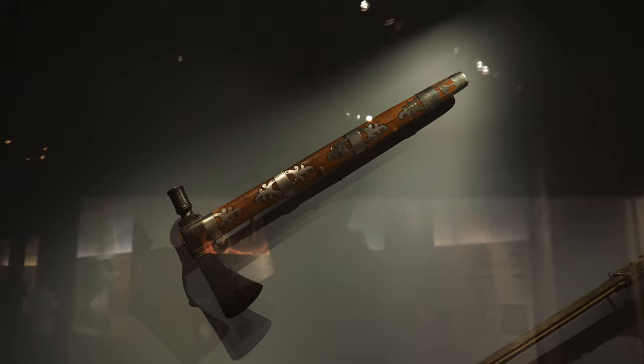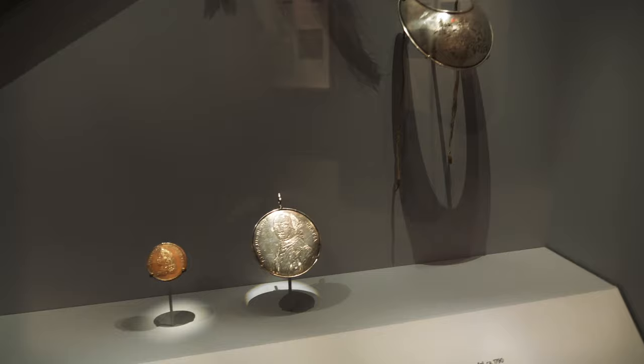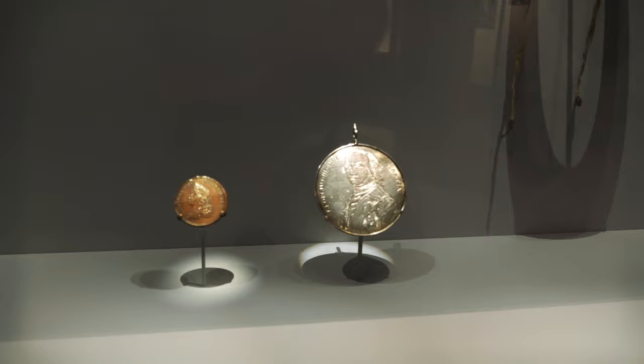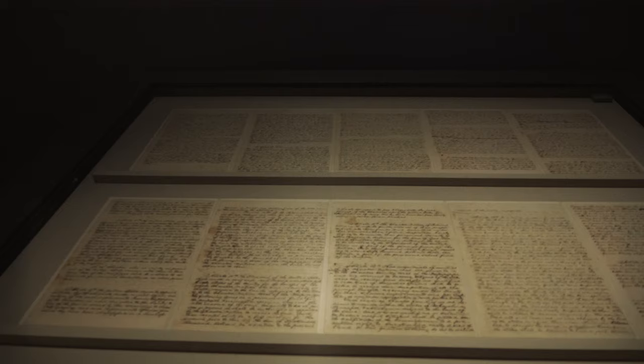These are different gifts from England, France, and Spain and the US that were presented to Native American leaders — like this Mohawk pipe tomahawk from around 1750. Here's a pipe stem from around the late 1700s to early 1800s. These were all things given to promise Native Americans that their sovereignty would be maintained. Here's a George II peace medal on the left and a George III peace medal on the right, from about 1790.